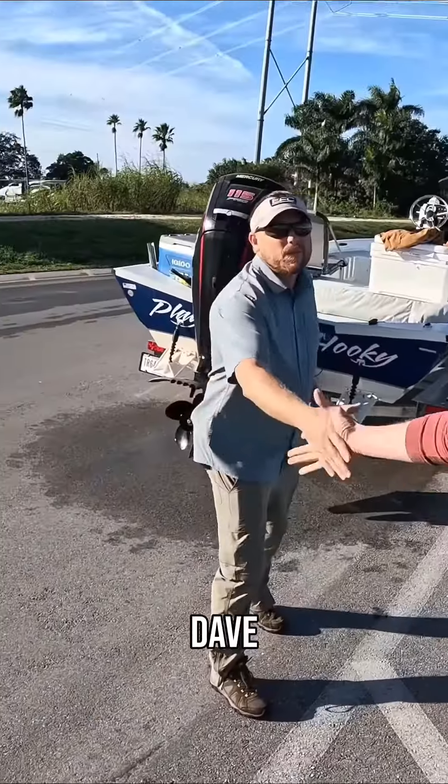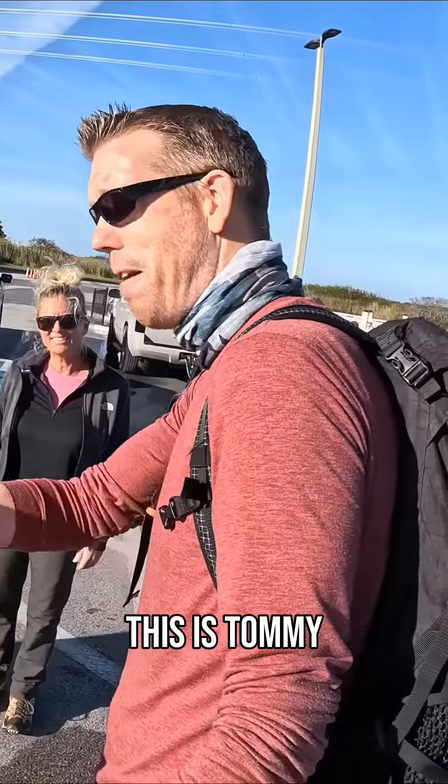It's Amy. And Dave. Good to meet you both of you. This is Tommy and I'm Luke. Welcome aboard.